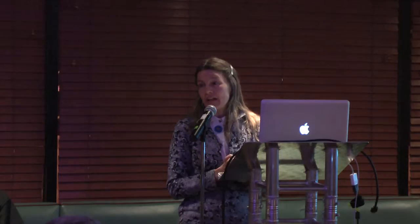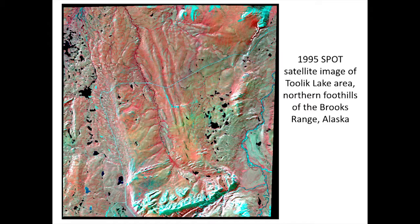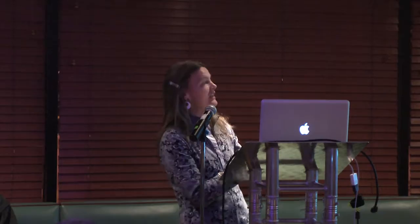At bigger scales, we start to use satellite data. This image shows the area around Toolik Lake, where the Dalton Highway takes a bend. It's a research station where many Arctic scientists study, so there's quite a bit of known ground data. Even though this is a well-known part of the Arctic, you can't walk over every square meter, so you have to interpret the satellite data. But you can produce a map — this is the same kind of hierarchical scale from the small one-meter map up to the area around Toolik Lake, with yellow representing tussock tundra.